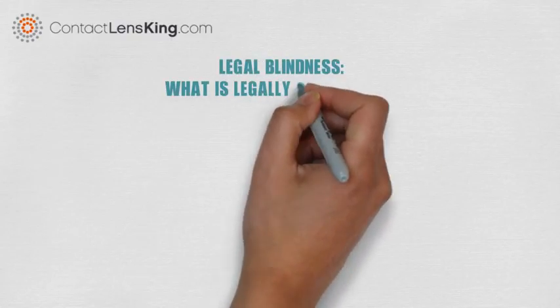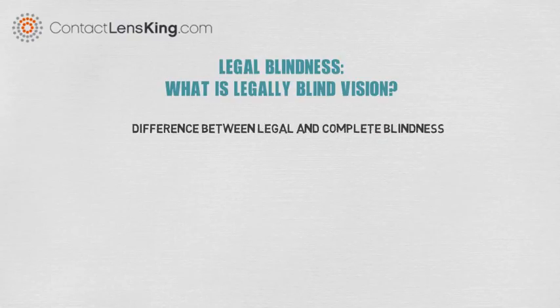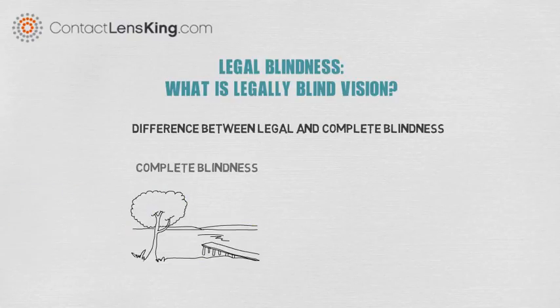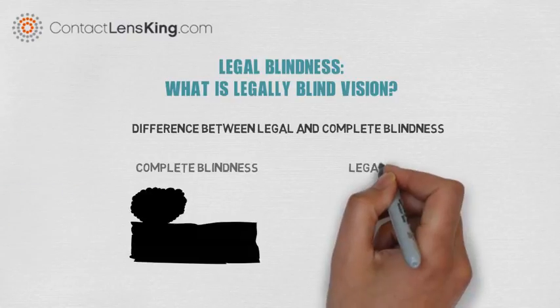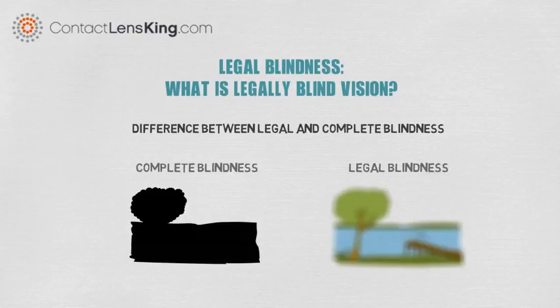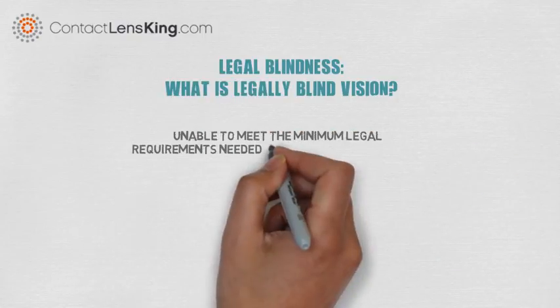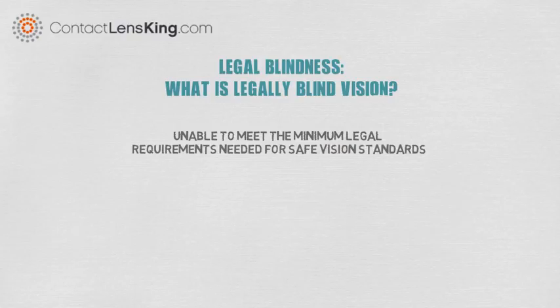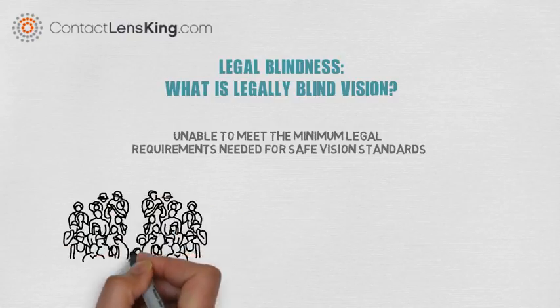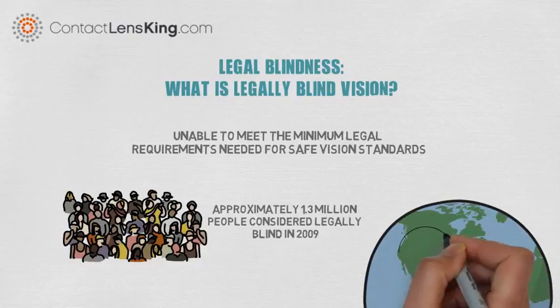Legal blindness is quite different than being completely blind. Complete blindness is when a person is unable to see or discern any images, whereas in legal blindness people are capable of seeing images, albeit very unclear. Those who are considered legally blind are unable to meet the minimum legal requirements needed for safe vision standards, especially for driving purposes. According to the National Federation of the Blind, approximately 1.3 million people were considered legally blind in 2009 within the United States.